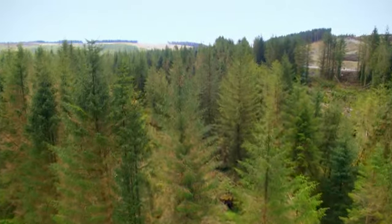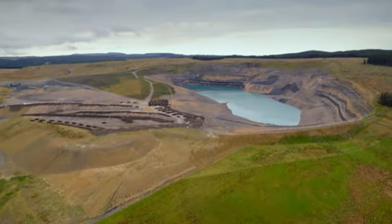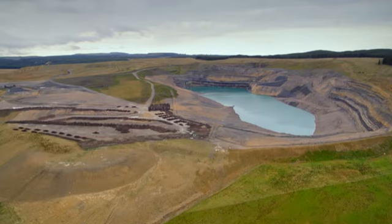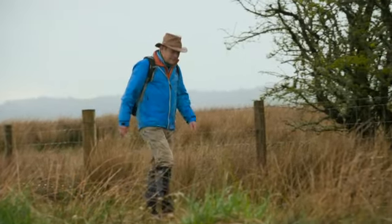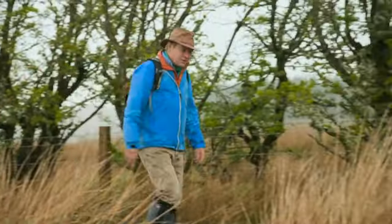The infant river winds its way through the forest and out into a different landscape altogether, where old open-cast mine workings are being landscaped to hide the scars of coal extraction. Most of the towns and villages along the Upper Nith were involved in mining, and for generations coal was king.